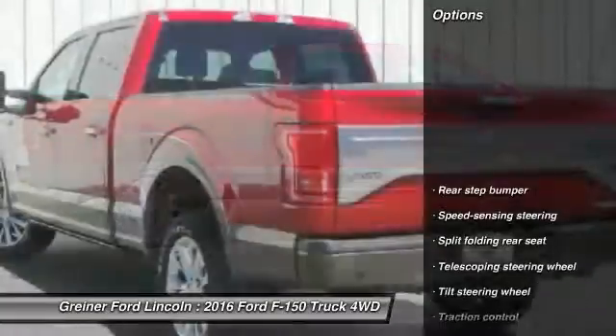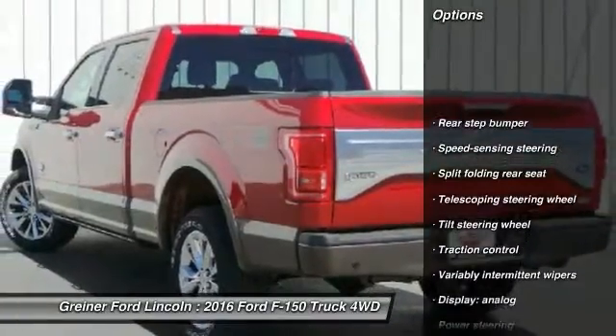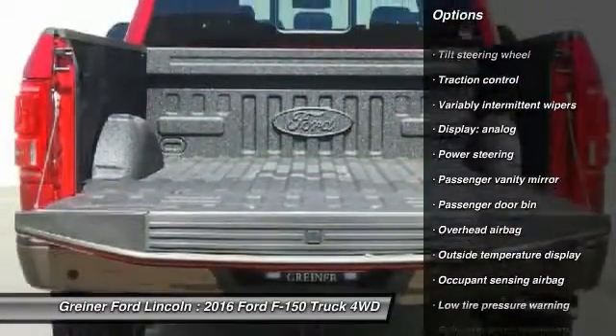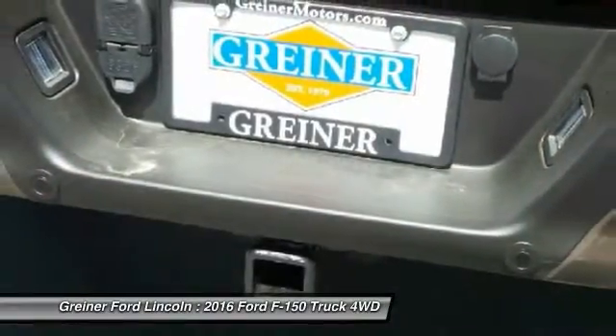Here are some of this vehicle's great options: traction control, dual airbags, air conditioning front, power steering, four-wheel disc brakes, electronic stability control, brake assist.